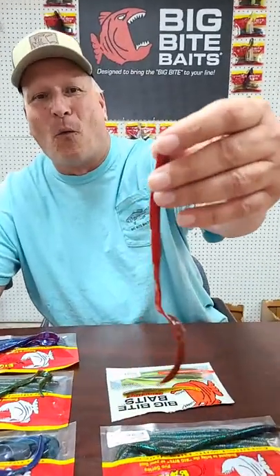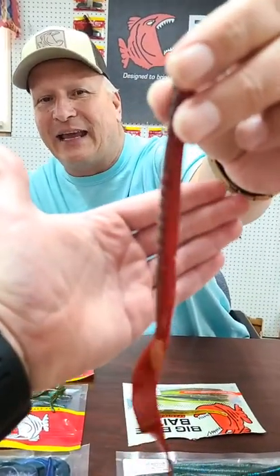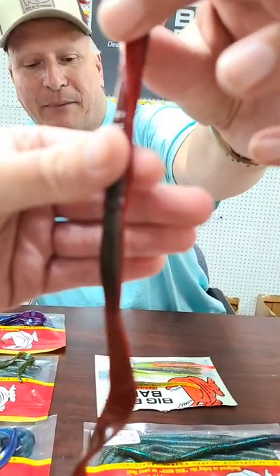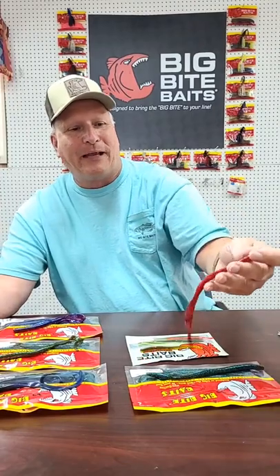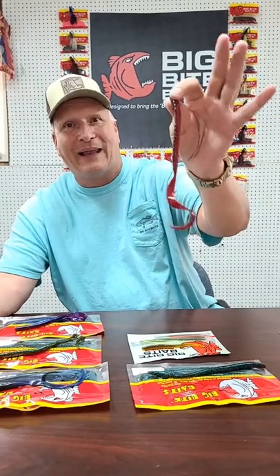One guy was looking for a 10-inch worm in a tomato red color. We don't have anything that's totally tomato, but I'll recommend the Green Pumpkin Texas Red worm — it's got tomato on one side and just a little bit of green pumpkin laminate on the other. That is a dynamite color. I really like it in the FW-8, but it also works good in the B2 worm. Some people look at it and think it's ugly, but trust me — the fish will bite this worm. They like it.